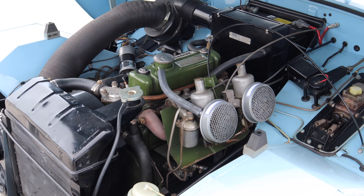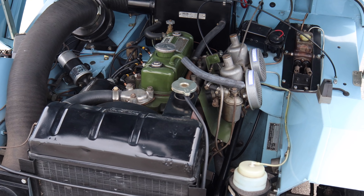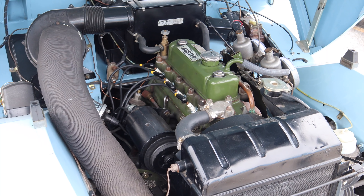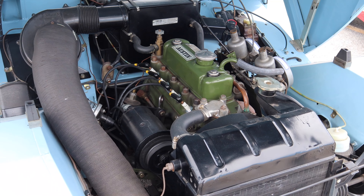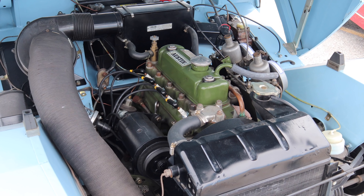Under the bonnet of these cars lies a 948cc A-Series BMC engine. The derivatives of this engine were carried through all the Sprite lineup through the Mark 4 Sprites, as well as the Mark 3 Midgets.